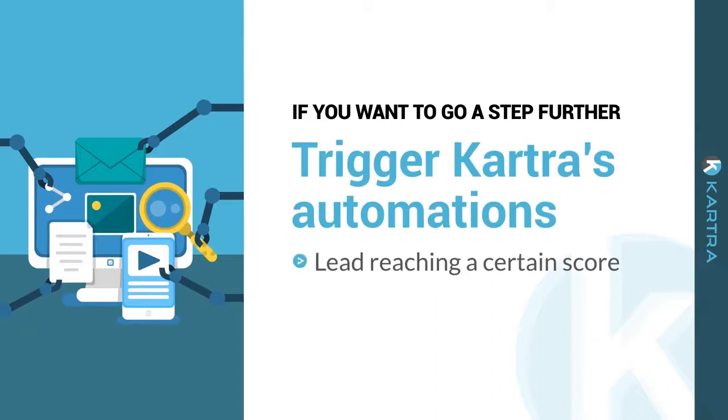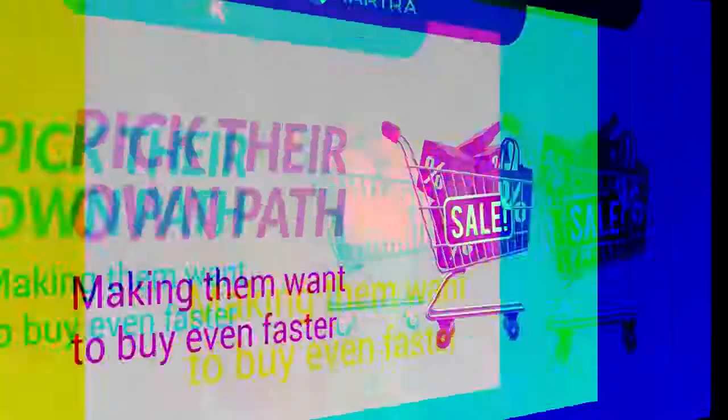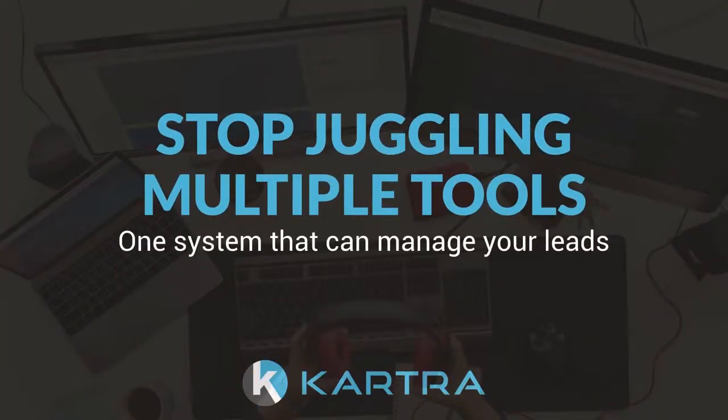If you want to go a step further, you can trigger Cartra's automations based on a lead reaching a certain score or based on a tag they've received. This allows you to create a unique user experience where they can essentially pick their own path, making them want to buy even faster.